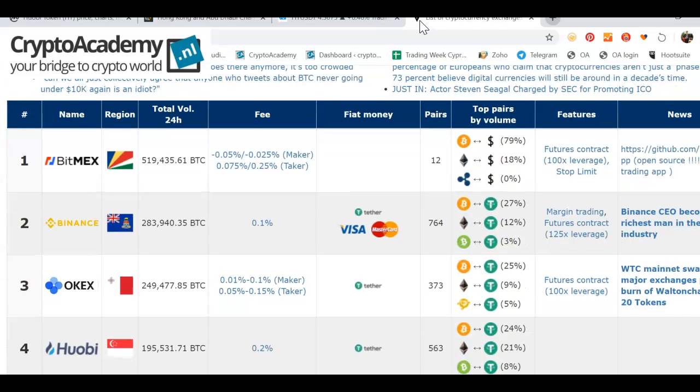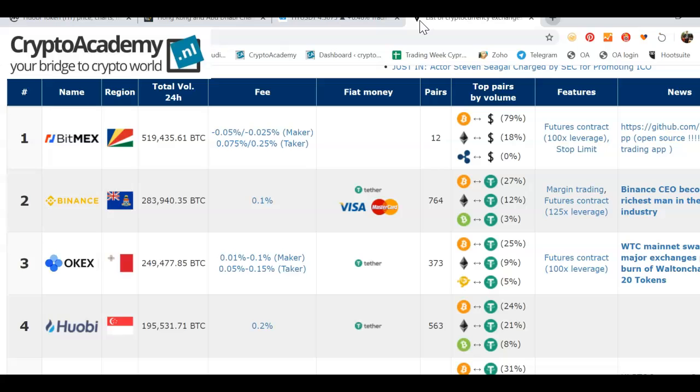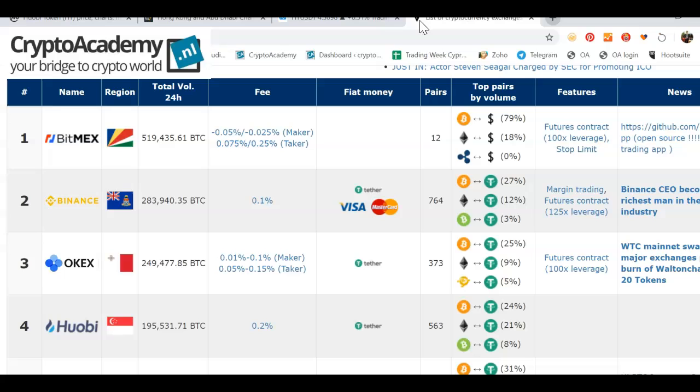There are more than 563 trading pairs on Huobi, and the 24-hour trade volume was around 190,000 BTC, which is quite a lot, though not as much as BitMEX.